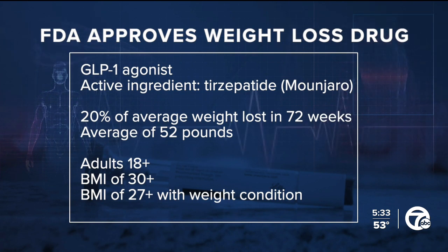How effective is this drug? In clinical trials, it helped people lose more than 20% of their average weight when they took higher doses for 72 weeks. That's about a whopping 52 pounds according to clinical trials.